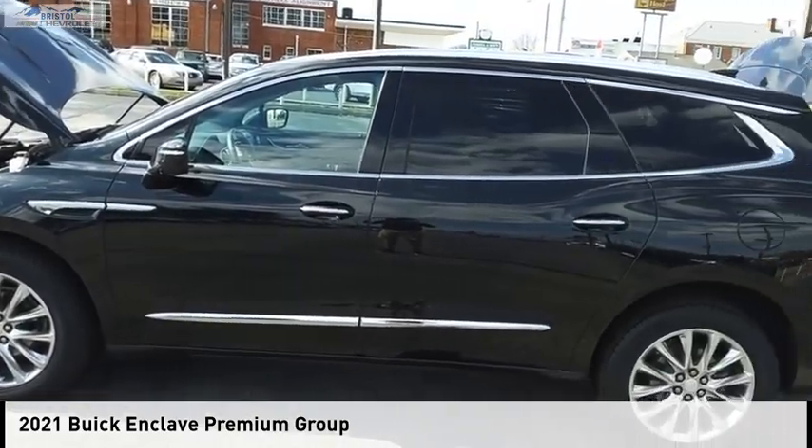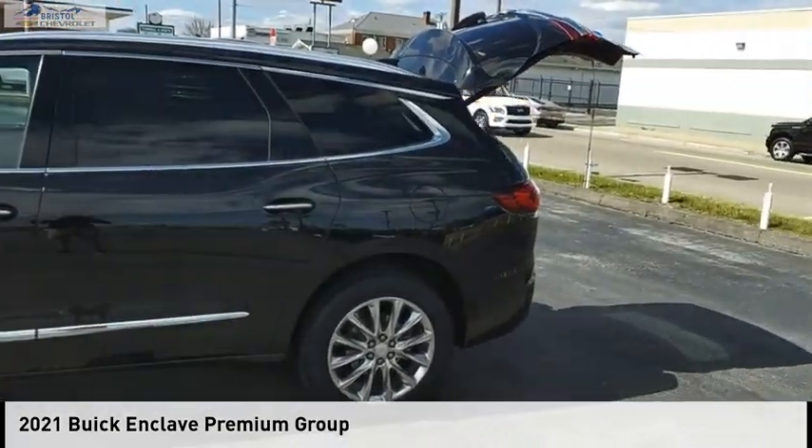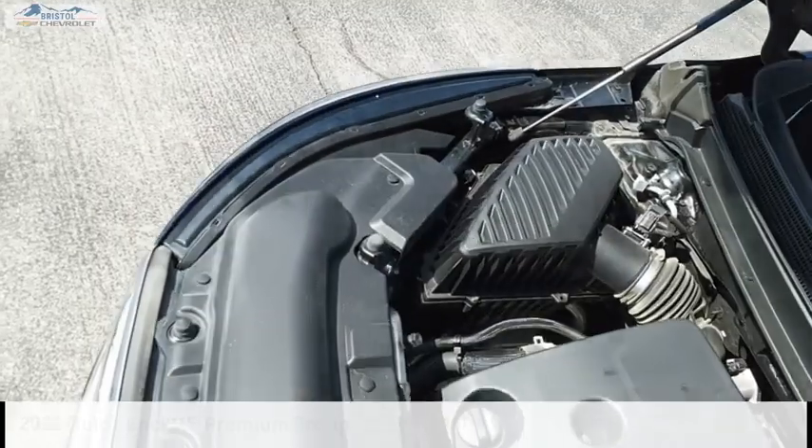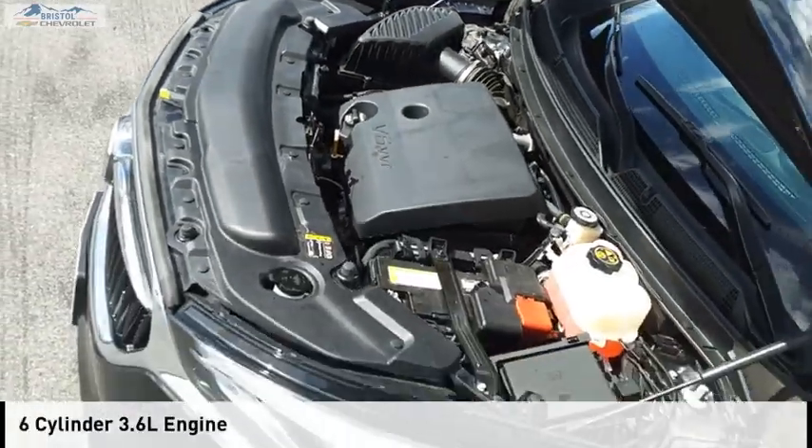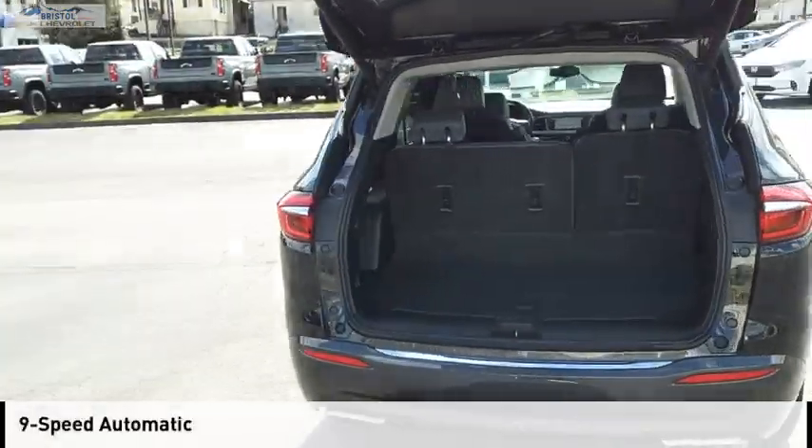We are pleased to show you the 2021 Enclave. This vehicle is powered by a four-wheel drive, six-cylinder, 3.6-liter engine, and comes with a nine-speed automatic transmission.